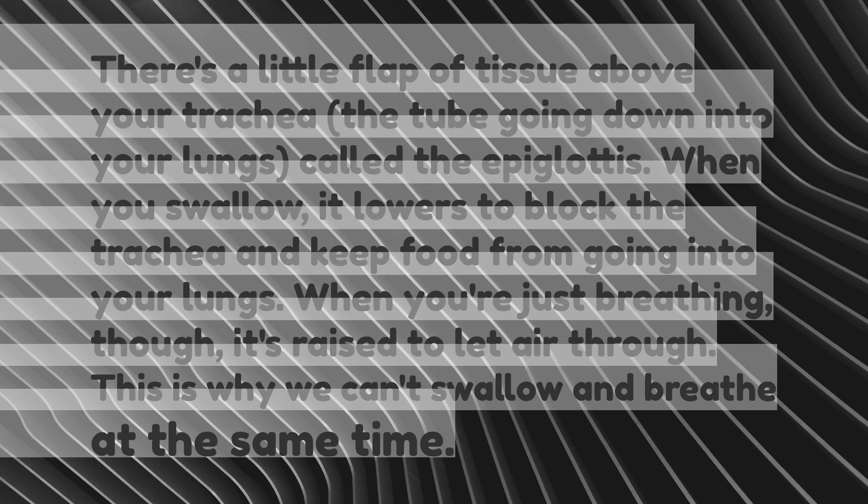There's a little flap of tissue above your trachea — the tube going down into your lungs — called the epiglottis. When you swallow, it lowers to block the trachea and keep food from going into your lungs. When you're just breathing, though, it's raised to let air through. This is why we can't swallow and breathe at the same time.